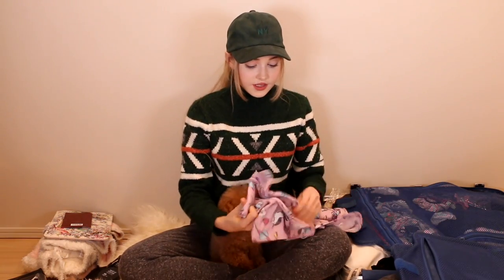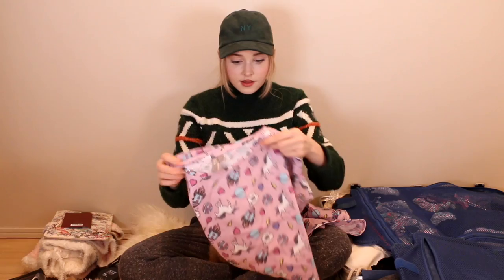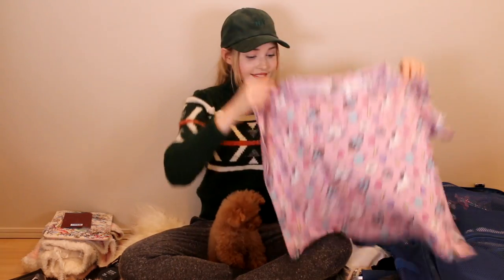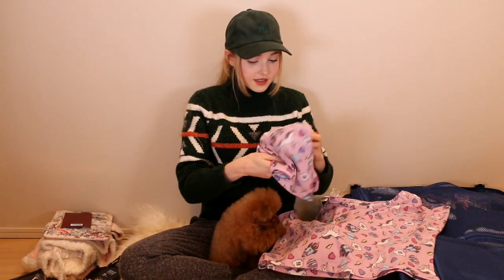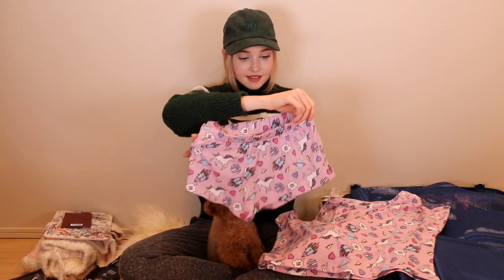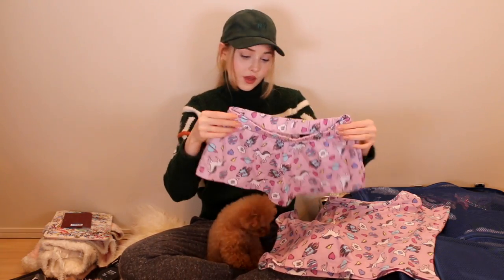These are my pajamas — how cute are these? I bought these on ASOS. It's a little t-shirt and shorts set, and they have unicorns and spaceships on them. Aren't they so cute?